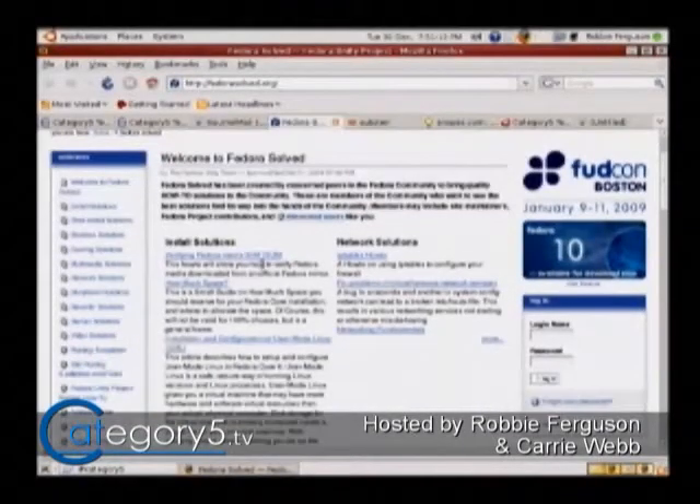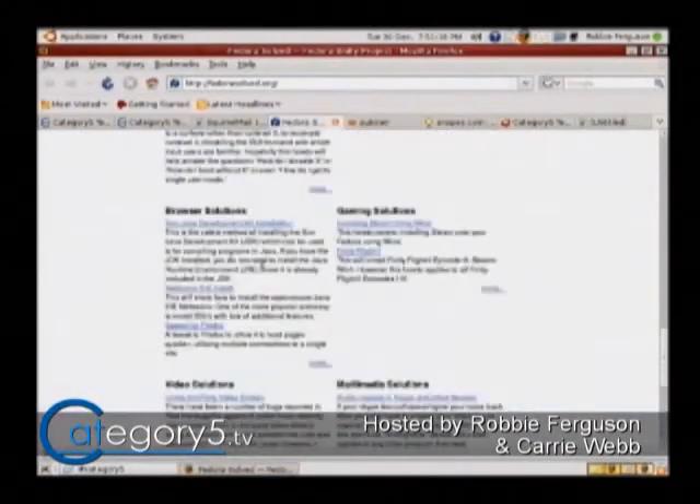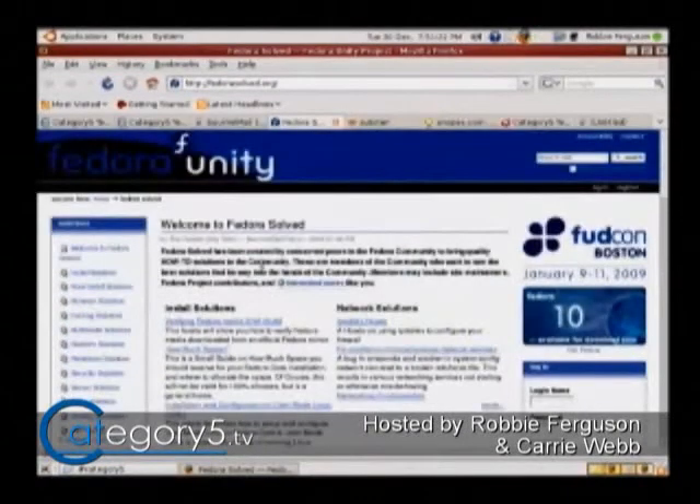Another resource shared by Slip3D is Fedorasolved.org. This website is a vast resource from Fedora users who want to make the transition simpler, with a lot of great tutorials and information. Check it out at Fedorasolved.org.